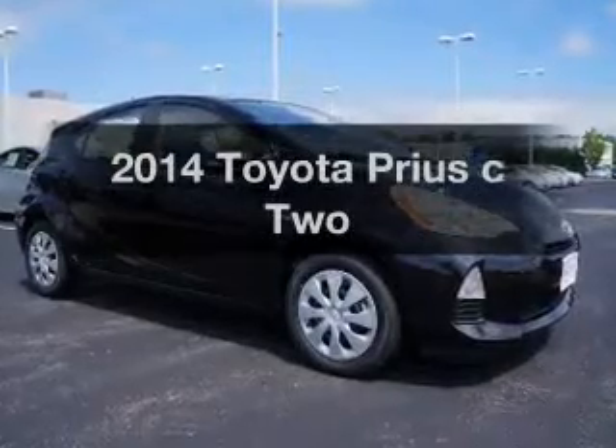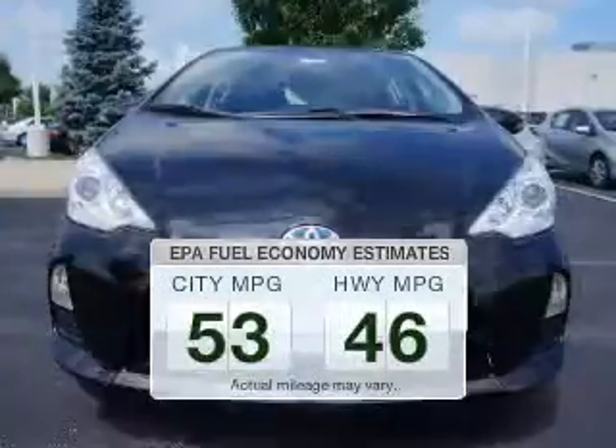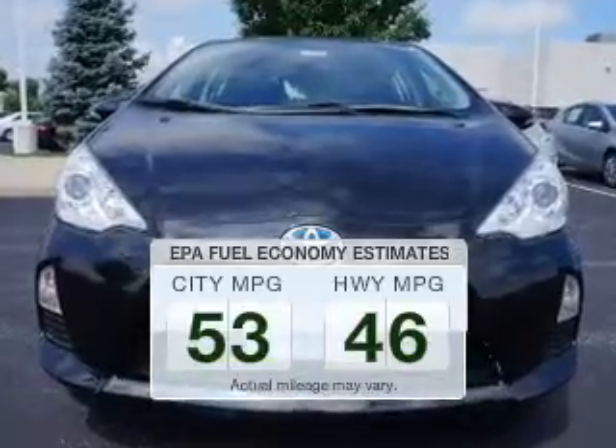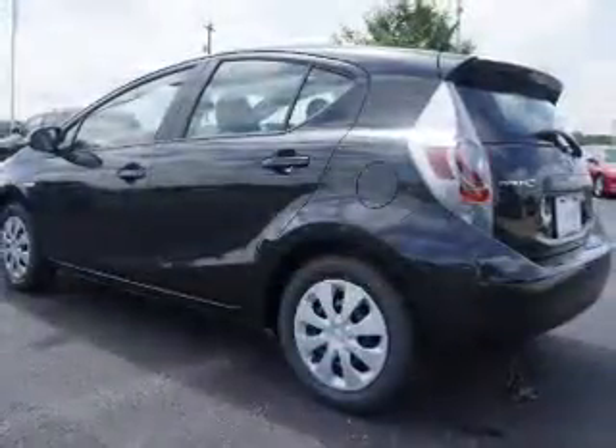Everything you need under one roof with this great vehicle. Save your money and make less trips to the gas station to fill your gas tank when driving this fuel efficient vehicle.